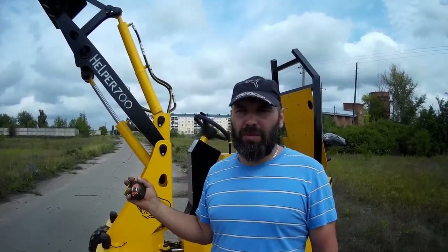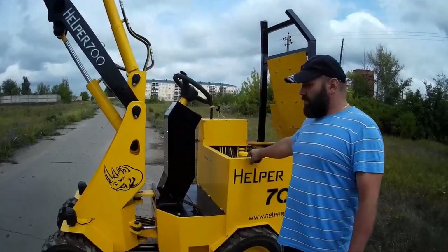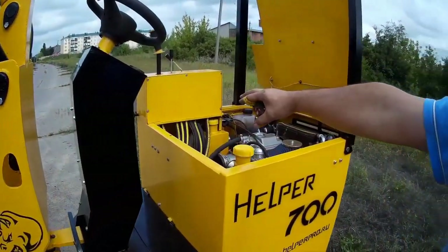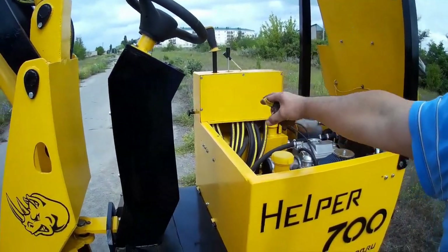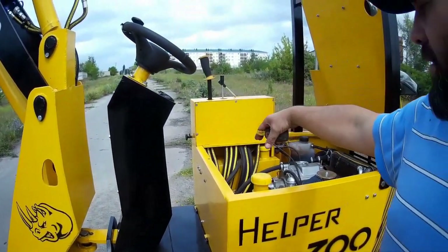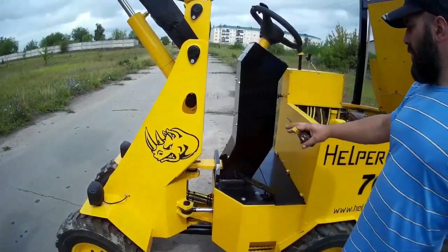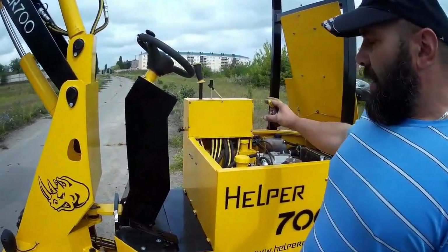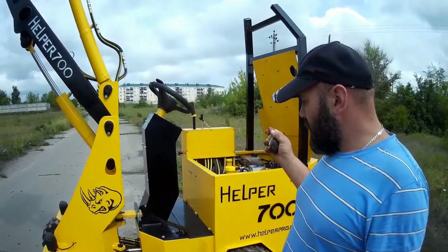Во-первых, баки; во-вторых, глушитель. В дальнейшем, если здесь стоял топливный бак — вот здесь, вон там гидробак, масляный бак. Значит, в дальнейшем надо сделать здесь гидробак, а топливный бак вывести сюда. Я так и поступил с топливным баком, потому что здесь жарко. Вот металл весь продуман с запасом прочности.